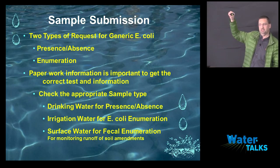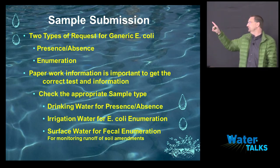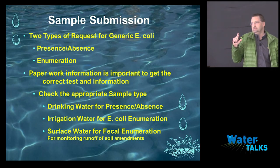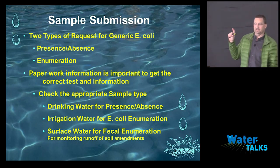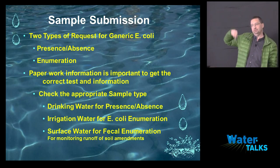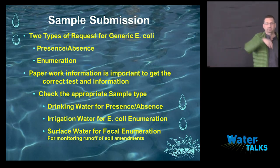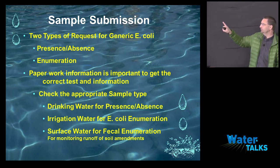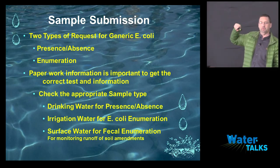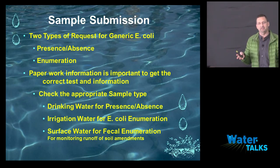There are two types of requests for generic E. coli: presence/absence and enumeration. Presence/absence — that's the zero rule. When I do that test, I add my reagents to the bottle and it's a yes-or-no question. If I need to enumerate, I add reagents and split that bottle up into about 200 different little wells. It's a big difference in how we run the test. If you don't mark the right box and you send me a sample saying 'drinking water,' I'm doing a presence/absence test — a yes-no answer. If you then come back wanting a count, it's too late. I can't give you a count once I've run the test; I have to know before.